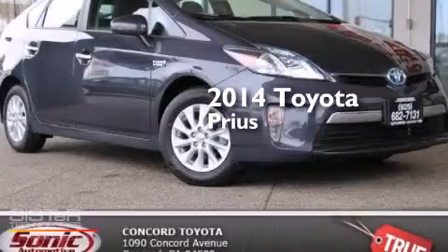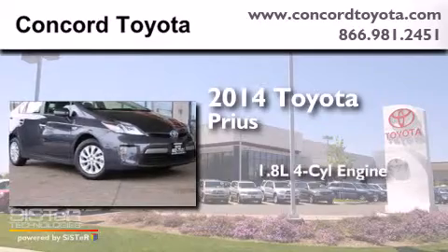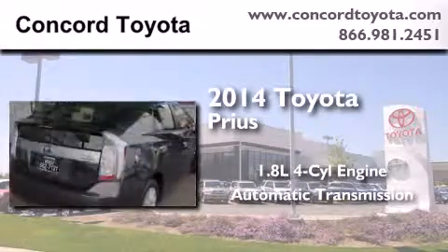This is a brand new 2014 Toyota Prius. It has a 1.8 liter 4-cylinder engine and an automatic transmission.